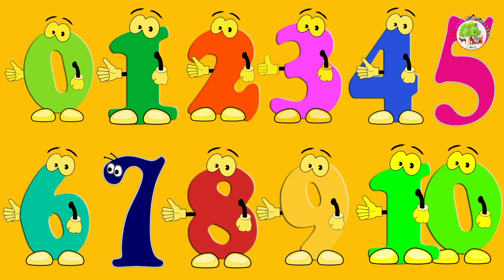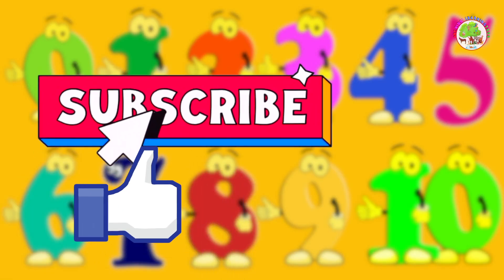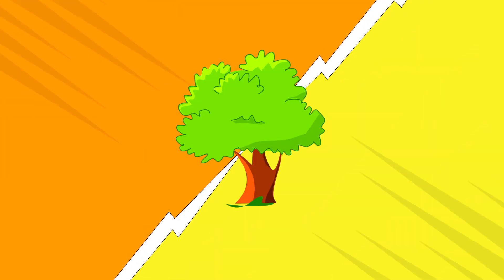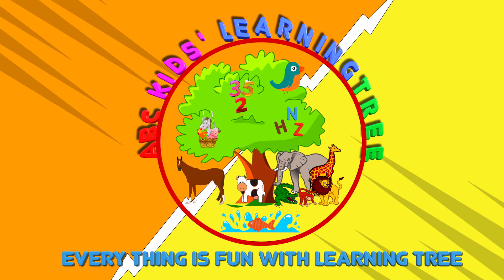You are a counting superstar! See you next time! Don't forget to hit the like and subscribe button. And make sure you watch all of our new videos. ABC gets learning!